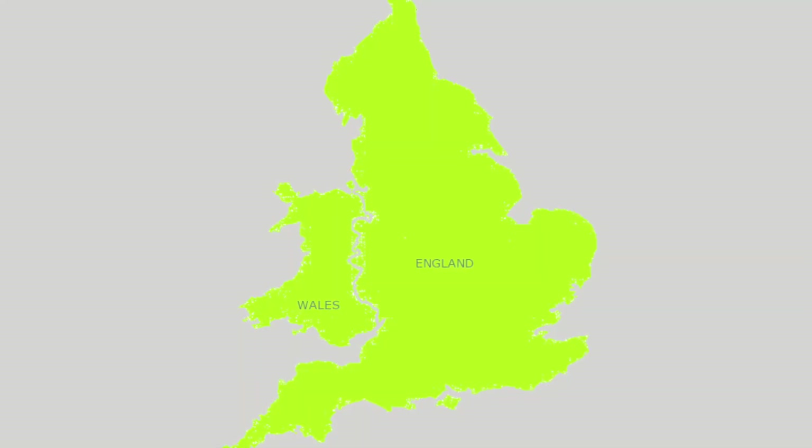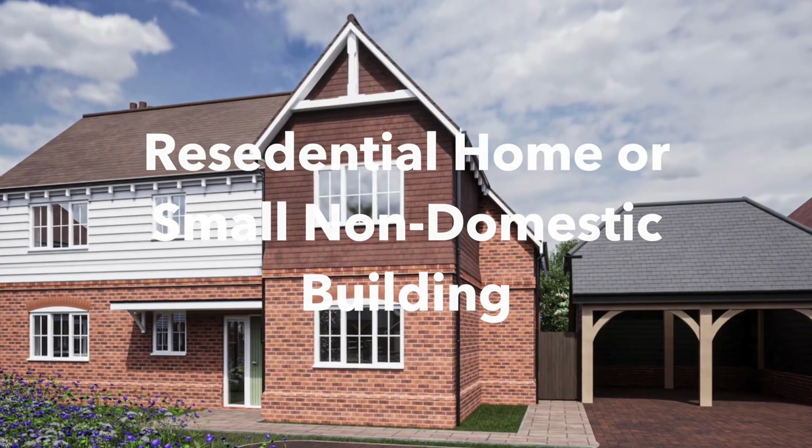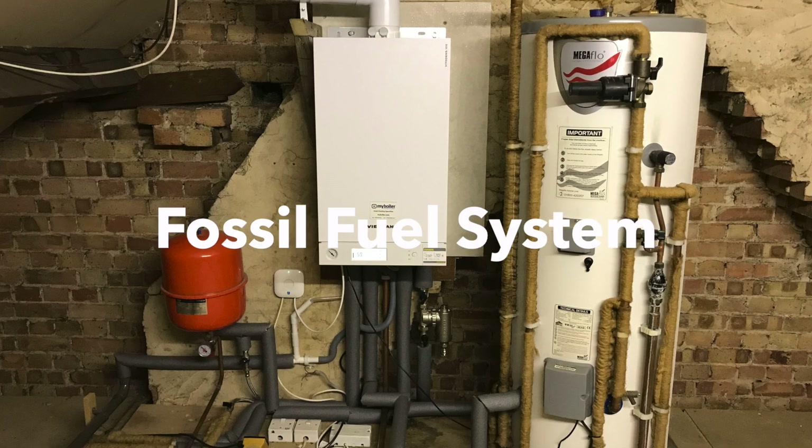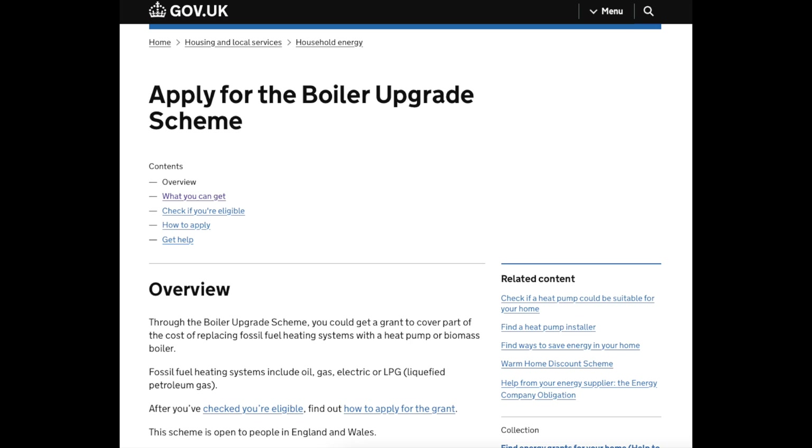There are some basic eligibility conditions, such as: the property must be in England or Wales, it must be a home or a small non-domestic building, and it must fully replace the existing fossil fuel system. See the boiler upgrade scheme website for the full eligibility conditions.